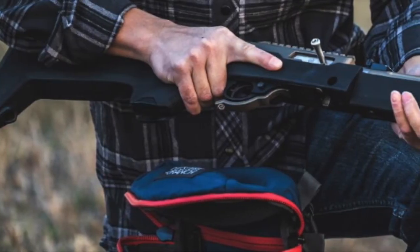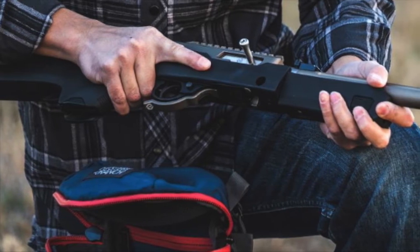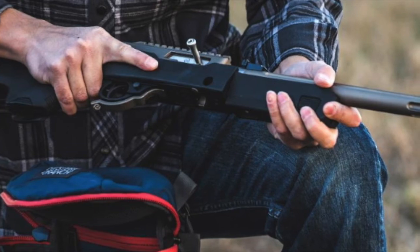Number 8: Magpul releases its popular X-22 stock for the Ruger 10-22 takedown in a backpacker configuration. That idea looks awesome.